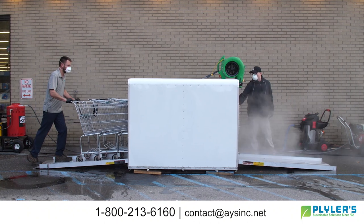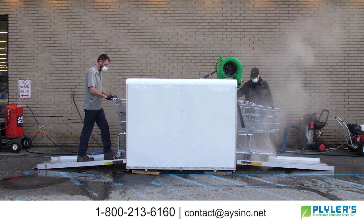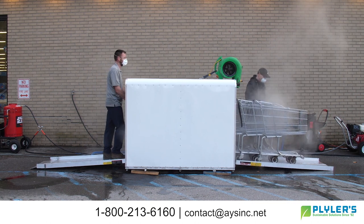We're proud to introduce cart cleaning and sanitation services — just another way you can help flatten the curve while enhancing your customer shopping experience and offering them peace of mind.